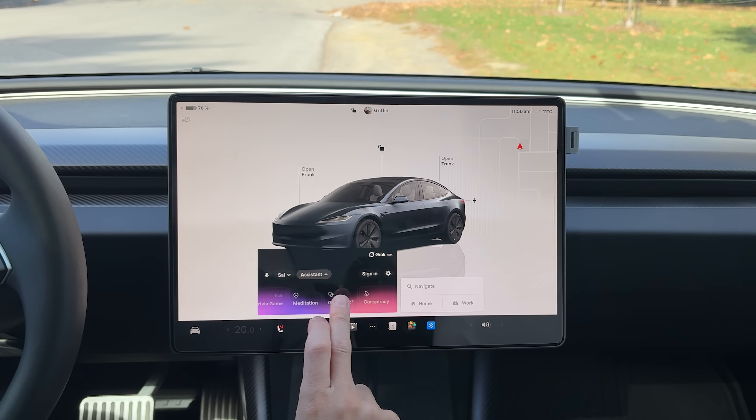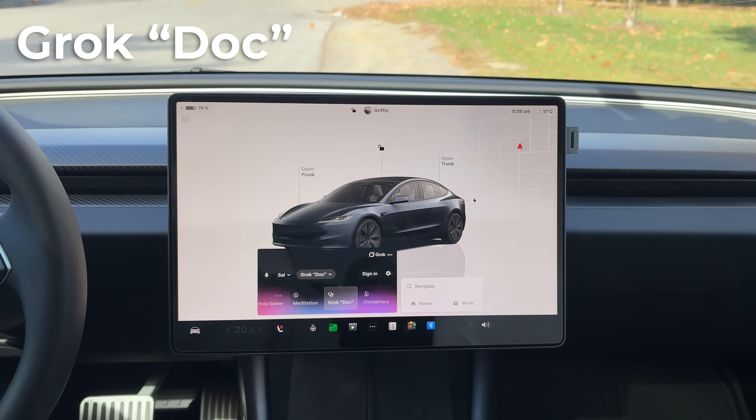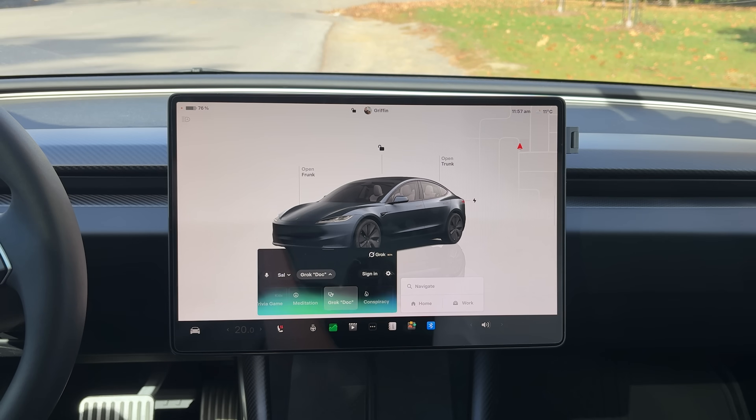Let's try out the Grok Doc version. I'll make up some symptoms and see what it comes up with. I asked: 'Hey Sal, I'm feeling under the weather today — I have a sore throat, my head is hurting, and my eyes are a bit red. What could be some of the underlying conditions from these symptoms?' It responded: 'Without knowing your specific symptoms it's tough to pinpoint, but fatigue, headaches, or dizziness could point to dehydration, stress, or low blood sugar. Chest pain or shortness of breath might be heart-related. Allergies or infections could explain sneezing, rashes, or fever. Want to share what you're dealing with so I can narrow it down?'